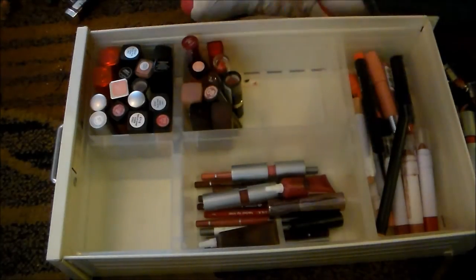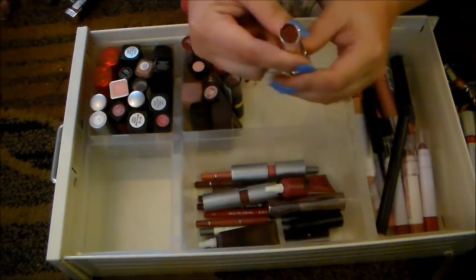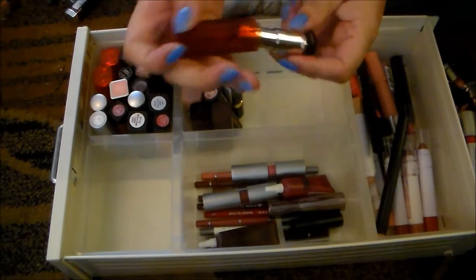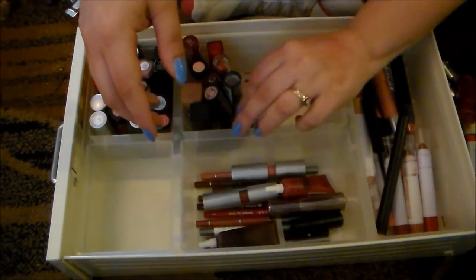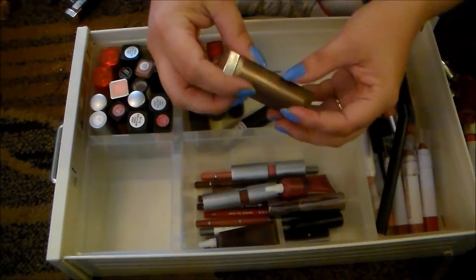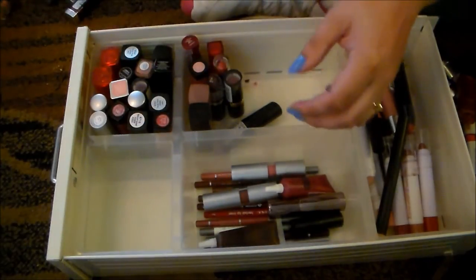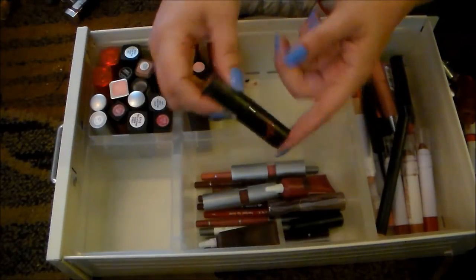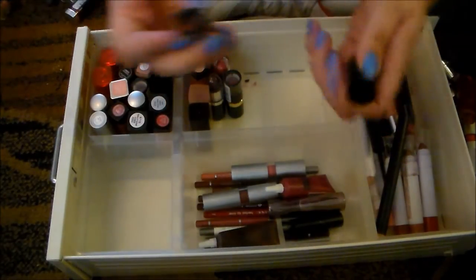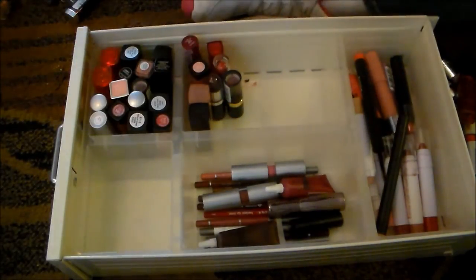This is the Revlon Lip Butter in Red Velvet. I'm going to pass on this one — I've barely used it, that's probably for a reason. This is another one of those matte lipsticks from Maybelline — this is Lust for Blush. Definitely keeping that. One of my all-time favorites is this Rimmel London Kate Lipstick in 08 — a gorgeous kind of brown-toned shade that I love so much, so holding on to that.